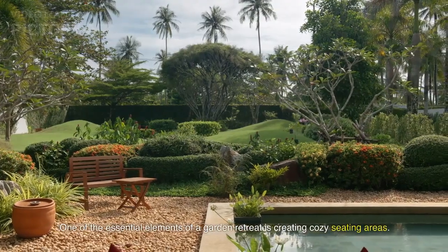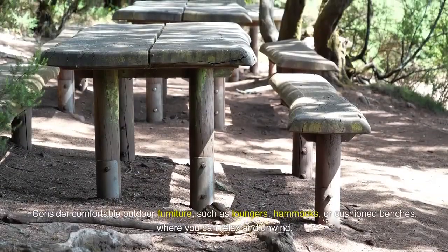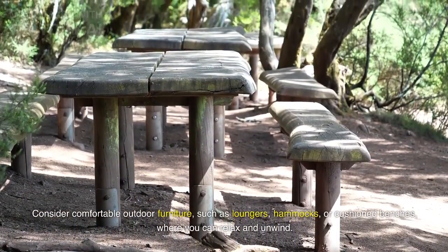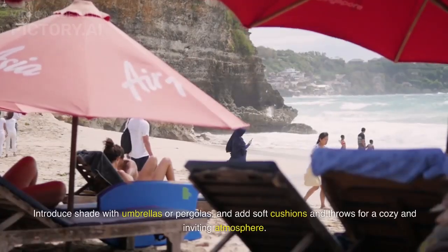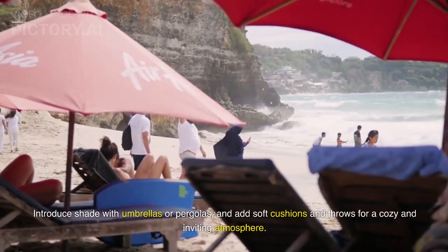One of the essential elements of a garden retreat is creating cozy seating areas. Consider comfortable outdoor furniture, such as loungers, hammocks, or cushioned benches, where you can relax and unwind. Introduce shade with umbrellas or pergolas, and add soft cushions and throws for a cozy and inviting atmosphere.